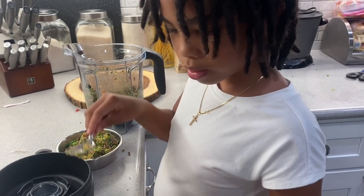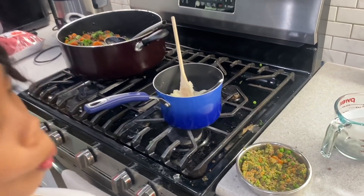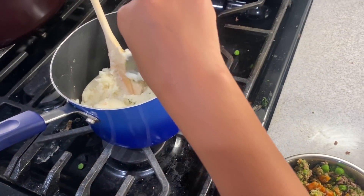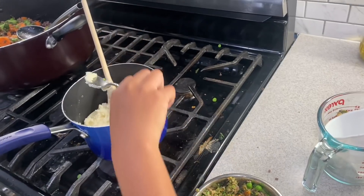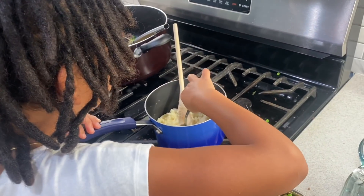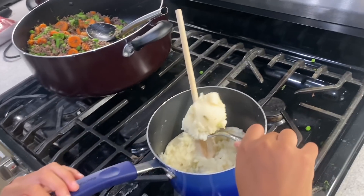Oh wait, I forgot — we forgot one thing, Juice. The mashed potatoes! We're going to get the potatoes. All right guys, we are back. We forgot the instant mashed potatoes — Juicy hooked us up. We're going to take a big scoop.